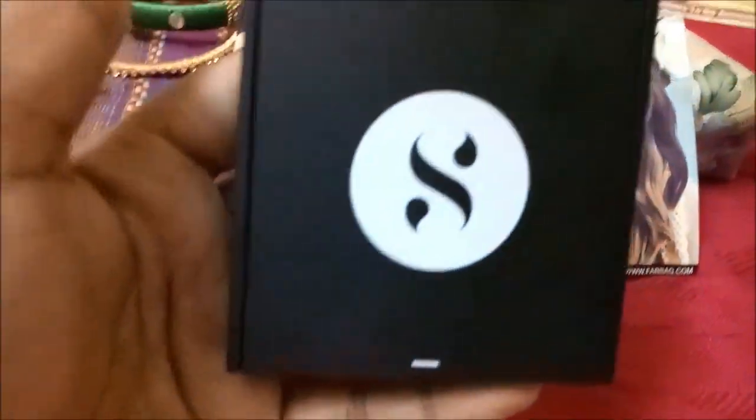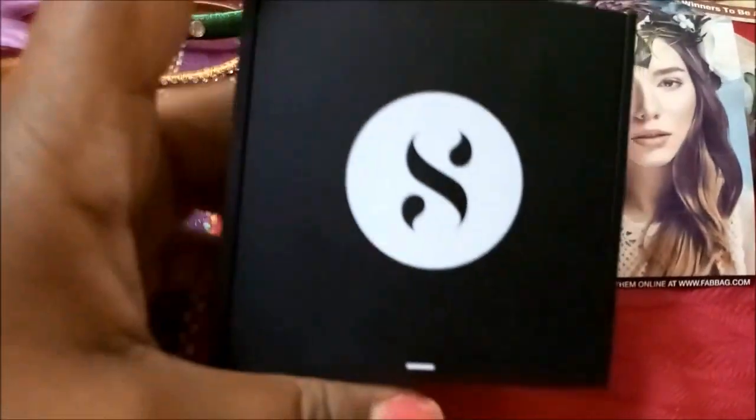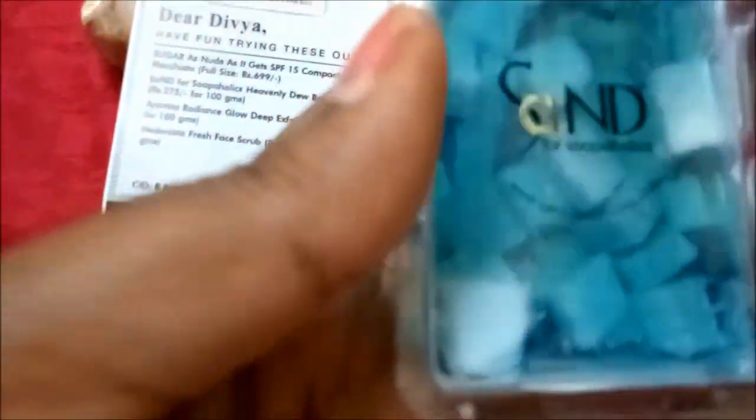It comes with a sponge applicator — it is very smooth. This will be perfect for my skin shade, so I'm so excited to try this one. It has a magnetic closure, which is really nice. I don't have any compact with SPF in it, so this is great. It retails for 699 rupees and this is a full-size product.